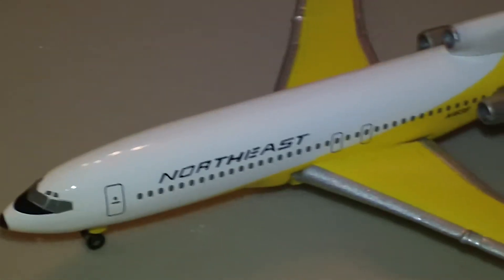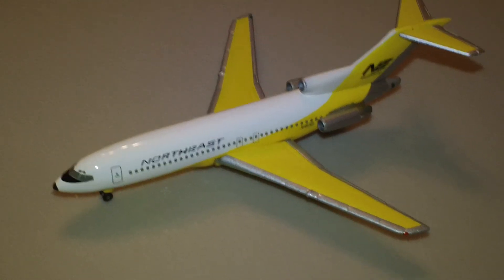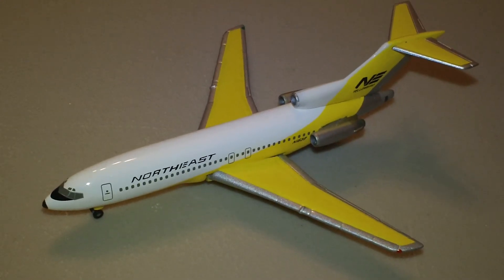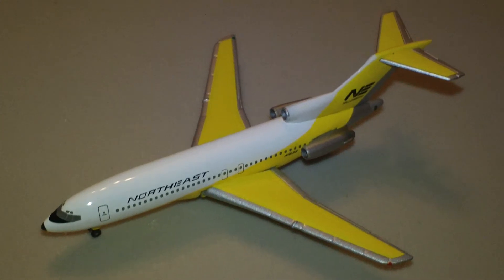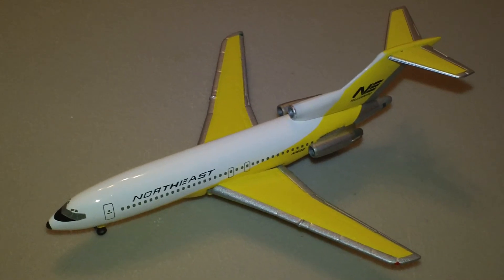And that should do it. There is your Herpa Northeast Airlines Boeing 727. Hope you enjoyed taking a look at this plane. Comments, questions, suggestions, thumbs up — put them down below. I will see you guys next time. Later.